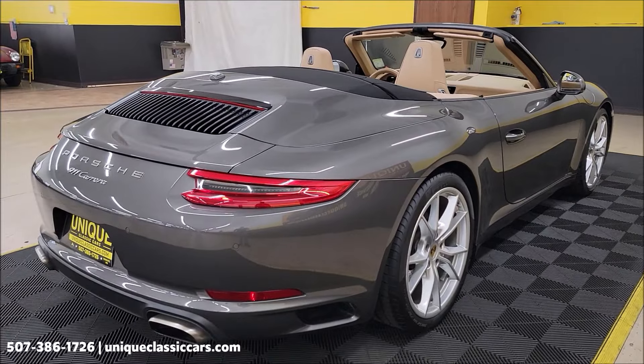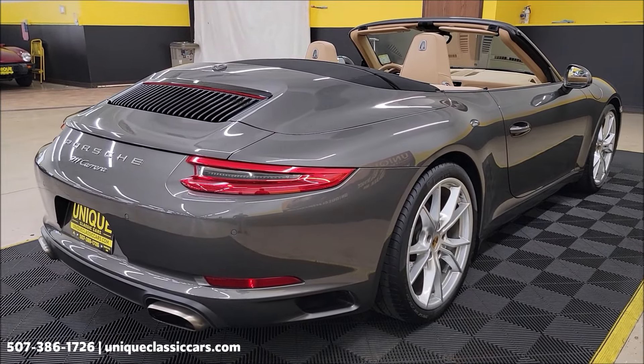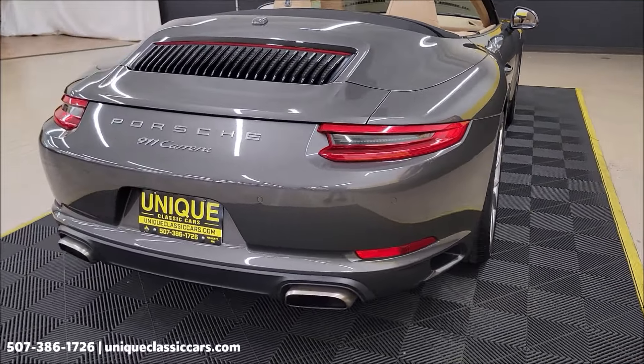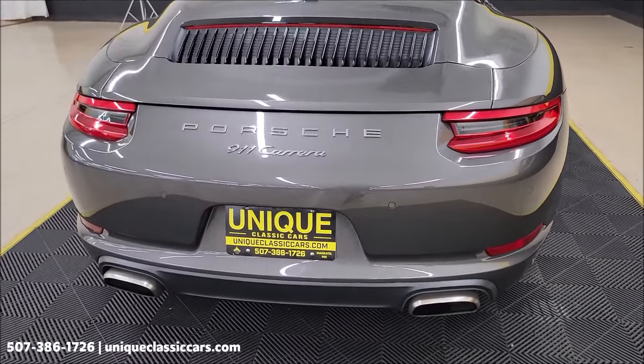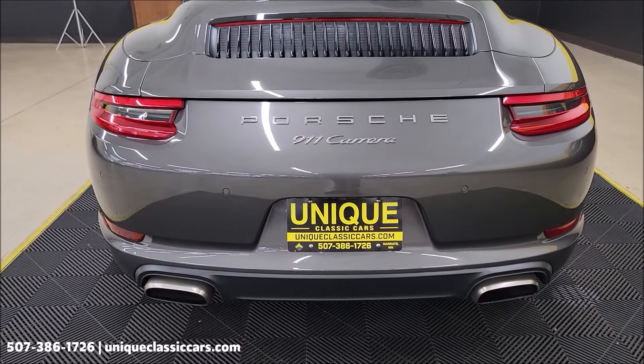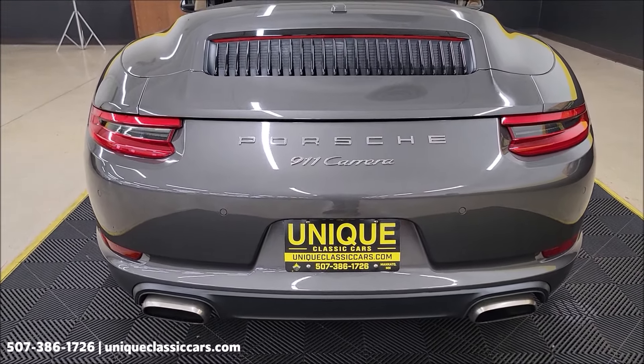The heated and ventilated seats, center console, and power convertible top will all be demonstrated going up and down in the video. Remember, we do consider trades, financing is available, we can assist with transportation, and this vehicle may be eligible for an extended service contract — consult with your sales associate when you call in or email.